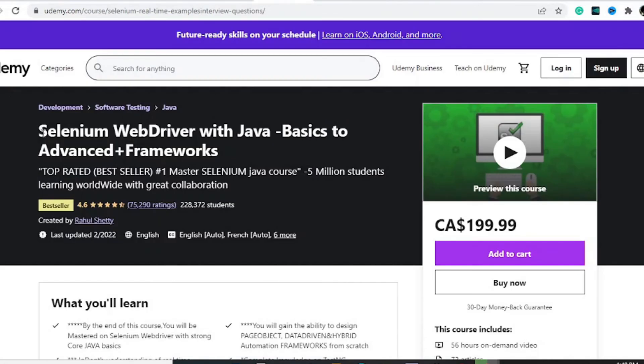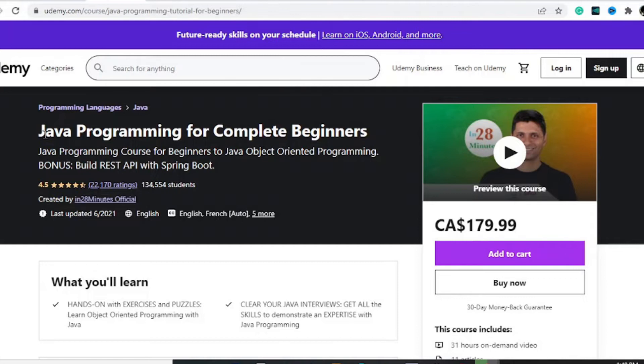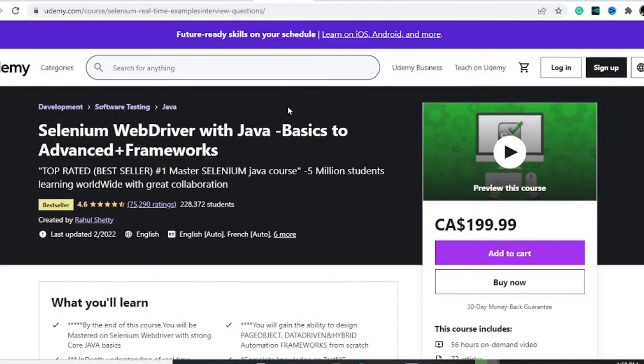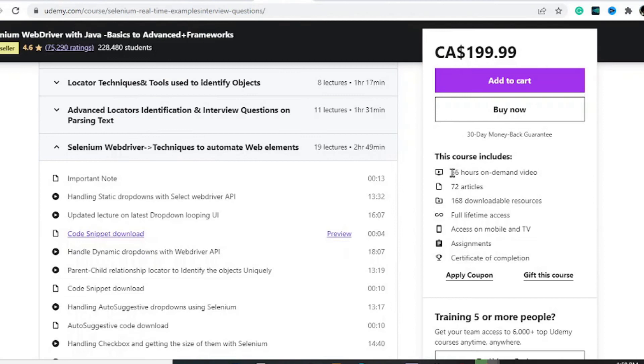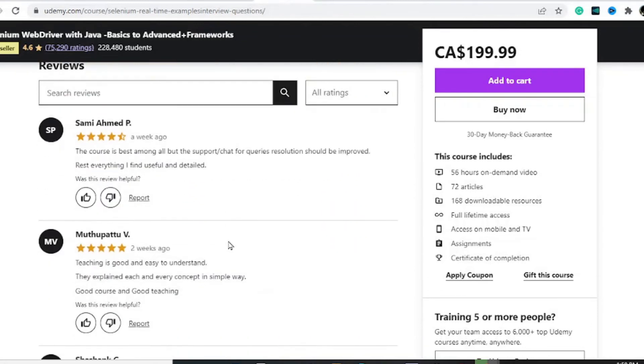Next is the Selenium Web Developer with Java: Basics to Advanced Frameworks, which has had over 200,000 students. It's worth taking the Java Programming for Complete Beginners course I mentioned earlier before getting into this one. It has about 56 hours of content, 72 articles, 168 downloadable resources, full-time access, and assignments with a certificate of completion. It also has decent reviews from students who have taken the course recently.